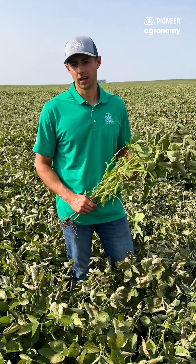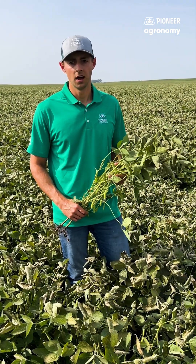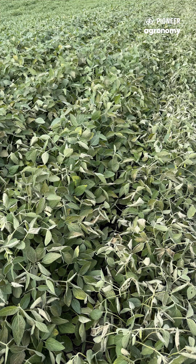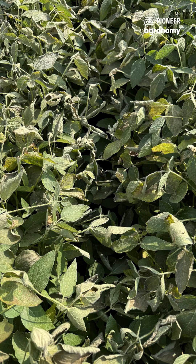In soybeans, the top of the canopy can easily be damaged when temperatures and frost range from 30 to 32 degrees. A killing frost can usually occur if plants are below 30 degrees. Other things that will impact frost severity in soybeans is plant density and row spacing. The more narrow the row spacing and the higher the plant population, the better they retain heat, which protects that mid canopy and lower canopy.